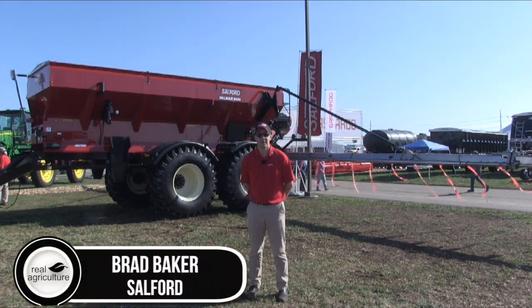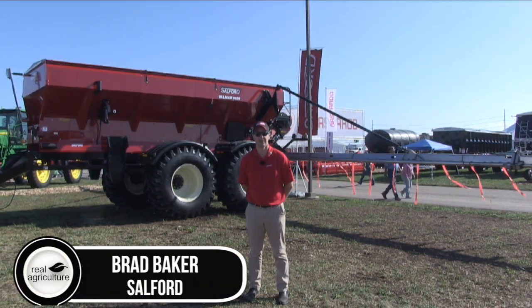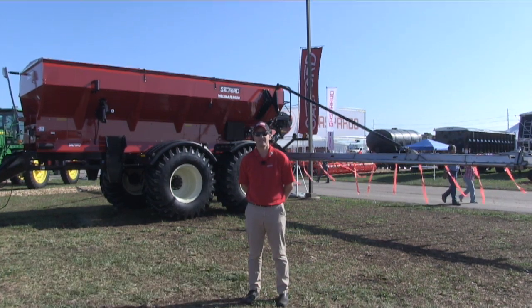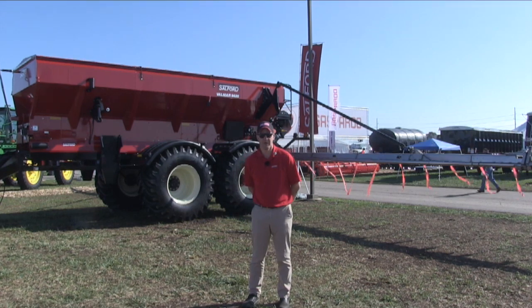Hi, I'm Brad Baker, Senior Product Manager for Salford Group. I'm here at the Farm Progress Show in Decatur, Illinois, and behind me is the Salford Valmar 9620 pneumatic boom applicator.